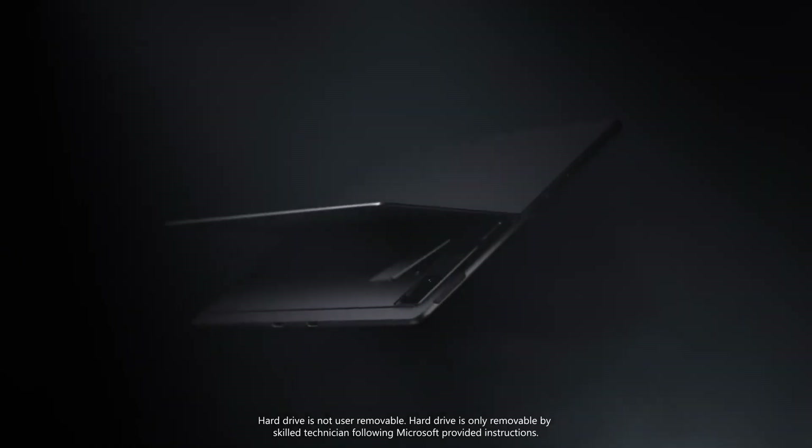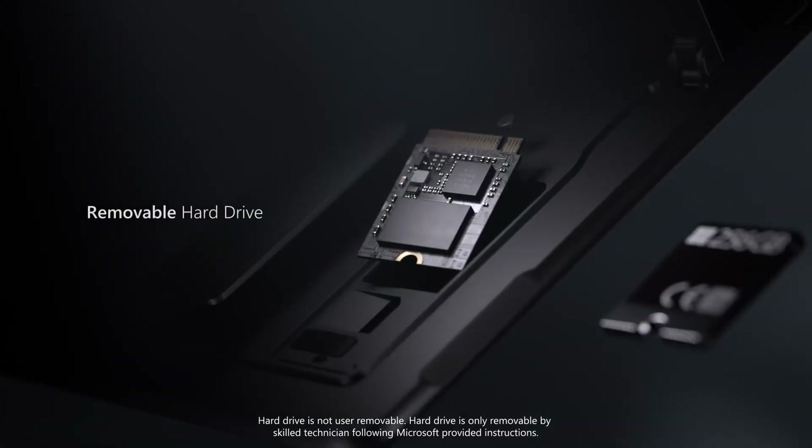Another handy innovation is that Microsoft recognizes that data flexibility is important to some customers. The Pro X sports a removable SSD drive, accessible by a skilled technician — so don't get any ideas removing it yourself — but should that be something important to you, it is an amazing feature.